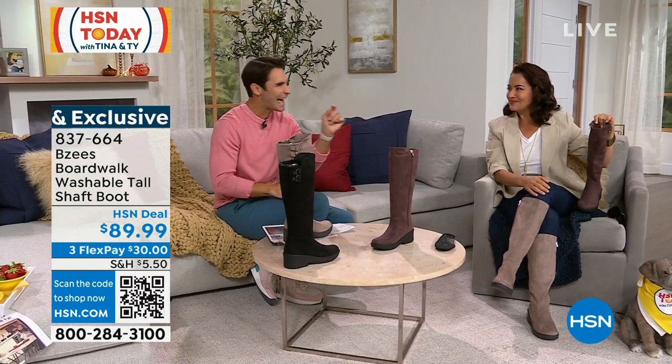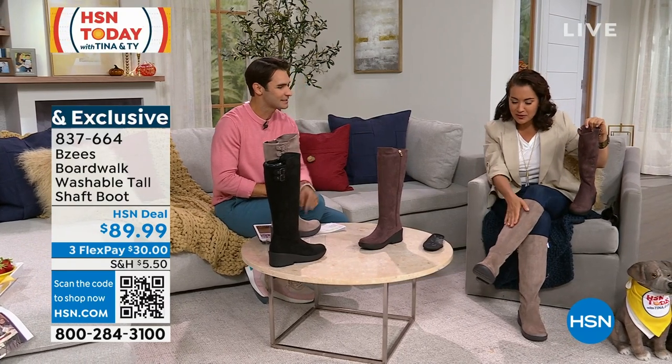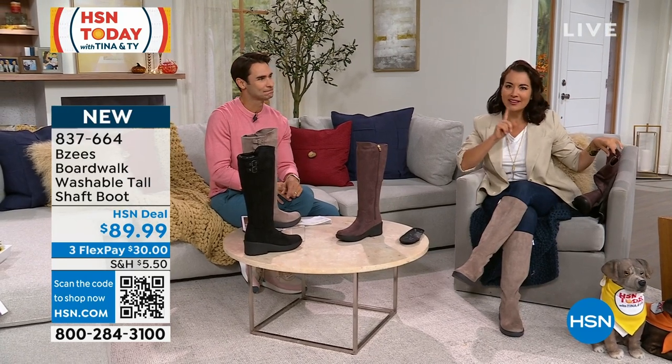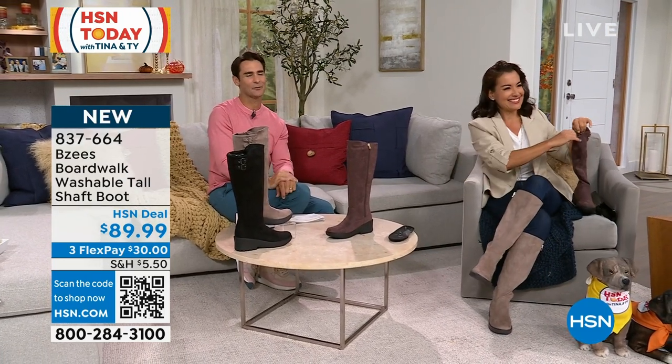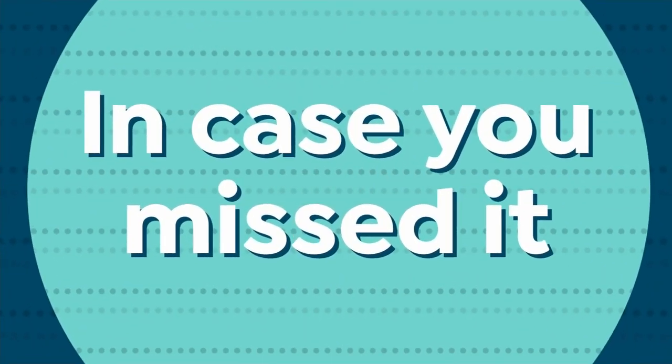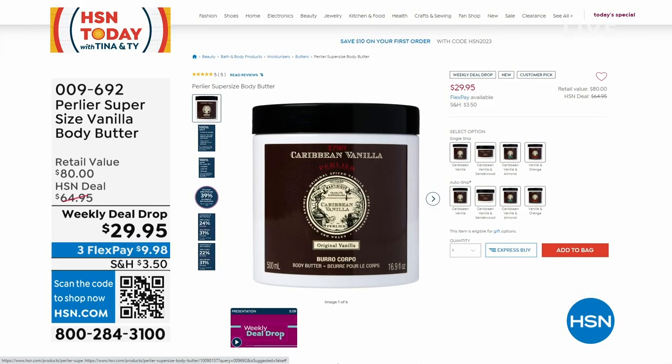Going into fall we're starting to rethink our closet a little bit — what pieces to add. You don't need to redo the whole closet, just add the right pieces. When I put this on it really transforms my whole outfit. A nice tall boot is the thing for fall. This was also very popular earlier today.